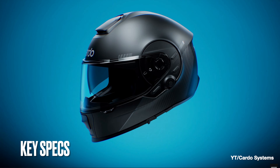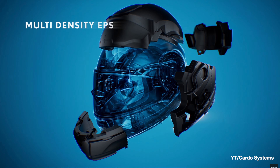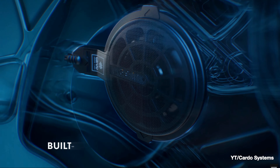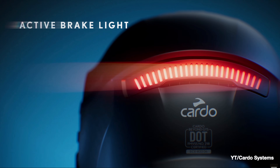The Carto BEYOND comes in a GT and a GTS version. Both helmets are made with a five-section multi-density EPS, while only the GTS version features a carbon fiber composite shell. Both helmets will include crash detection as well as 53mm built-in speakers. The GTS also includes active noise cancellation as well as an active brake light, which is not on the GT.